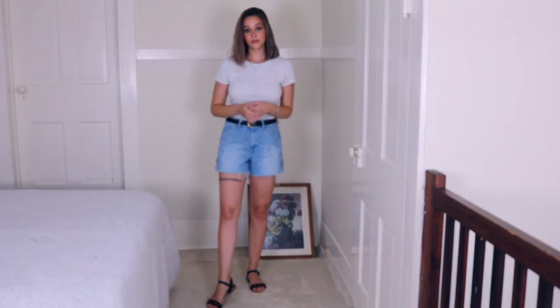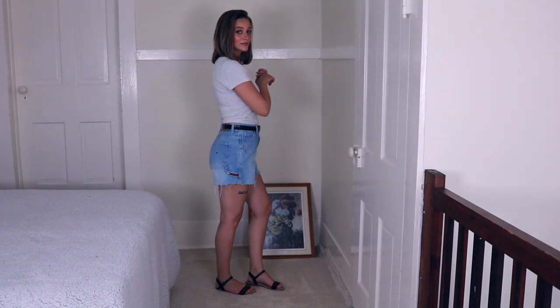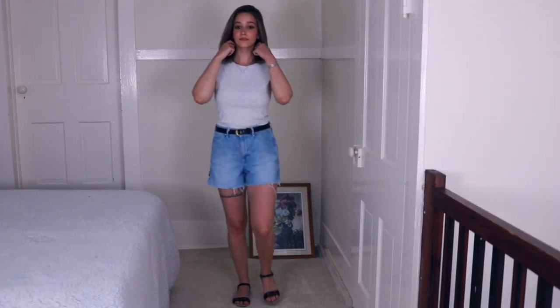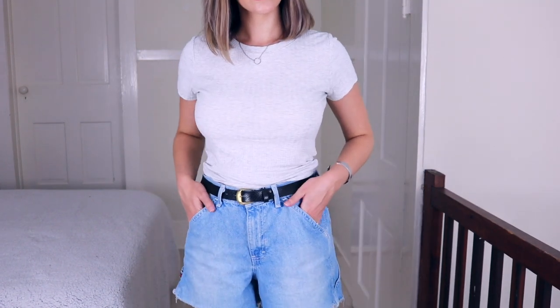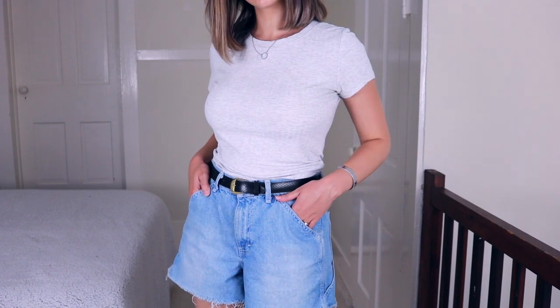The next outfit is just denim shorts and a top. I'm wearing these Tommy Hilfiger shorts that I actually thrifted. I thrift a lot of my clothes, so I can't link everything down below, but I will link whatever I can find or try to find similar items for the ones I can't link.